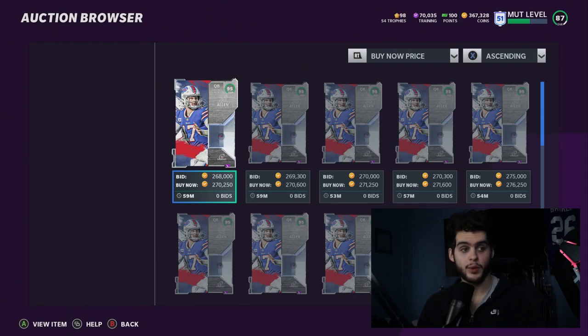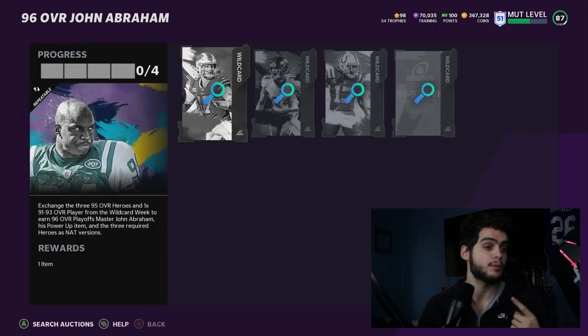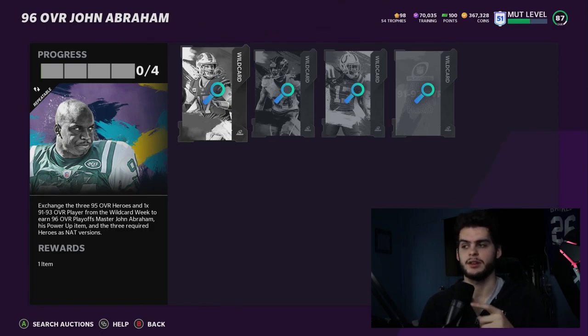Always check the math when you're actually doing this, because prices will have changed. Prices usually move in ratio — if Josh Allen goes down 15k, Marcus Peters and Ty Hilton likely go down 15k too, and John Abraham's price adjusts accordingly. So even if Abraham looks cheaper than I said, check what the input players cost, because the ratio holds. The spread between input costs and master price tends to stay consistent.